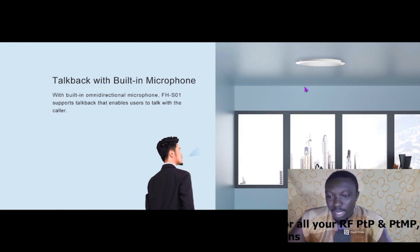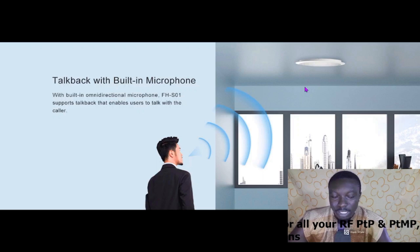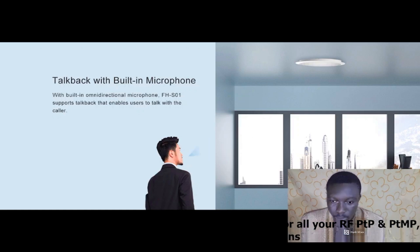It also has talkback with a built-in microphone. As mentioned earlier, this device enables two-way communication. With a built-in omnidirectional microphone — meaning from anywhere in the room where the device is placed — you can talk to it and get feedback. The FHS01 supports talkback that enables users to talk back to the caller.